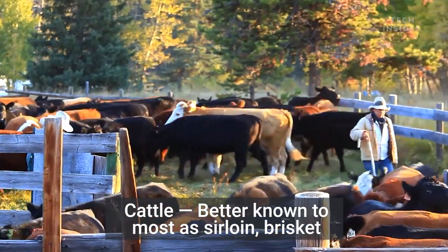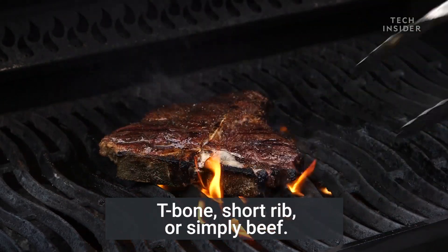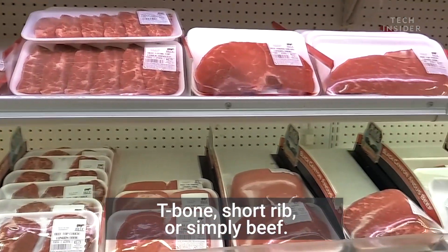Cattle, better known to most as sirloin, brisket, t-bone, short rib, or simply beef.